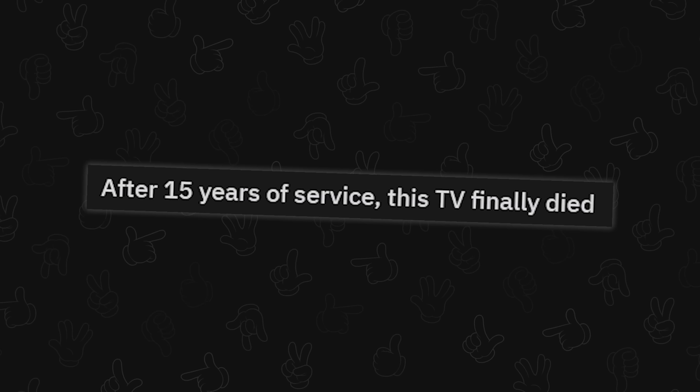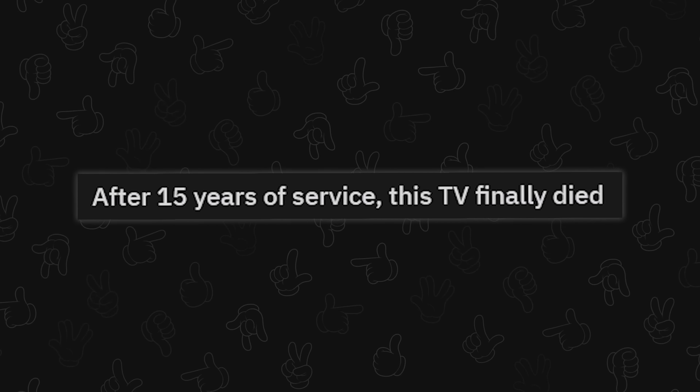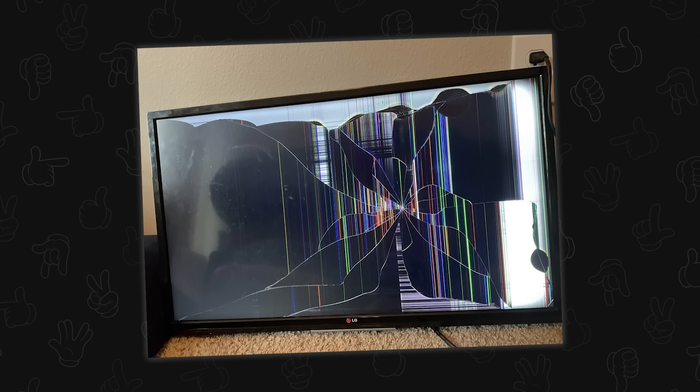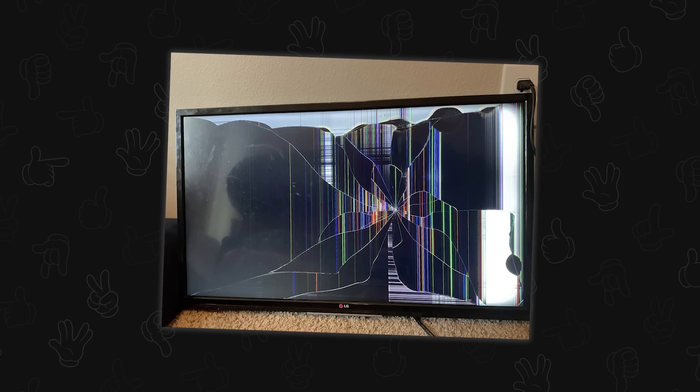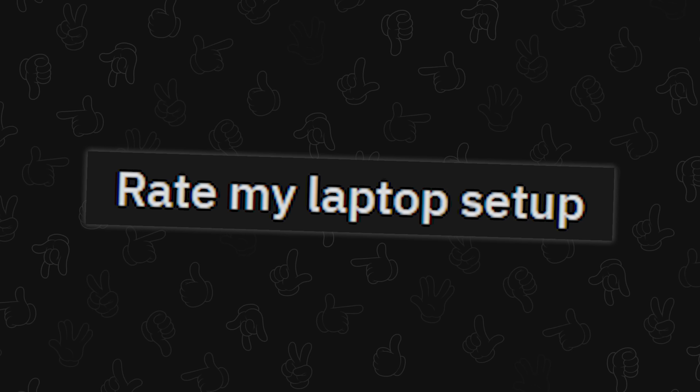After 15 years of service this TV finally died. Hey, 15 years is pretty good — but what is this? This doesn't look like the TV died so much as was indignated by something else. Was this the special kind of dying where you fell out a window onto some bullets?